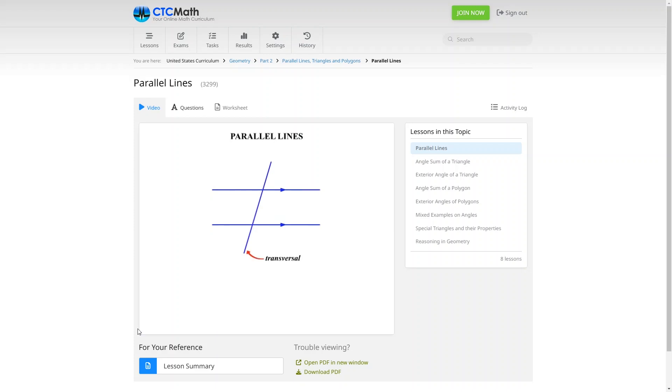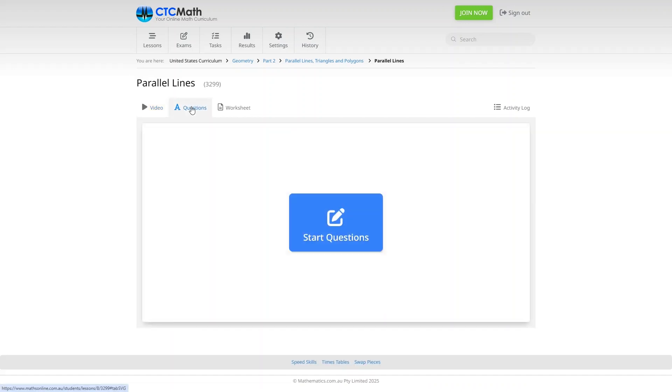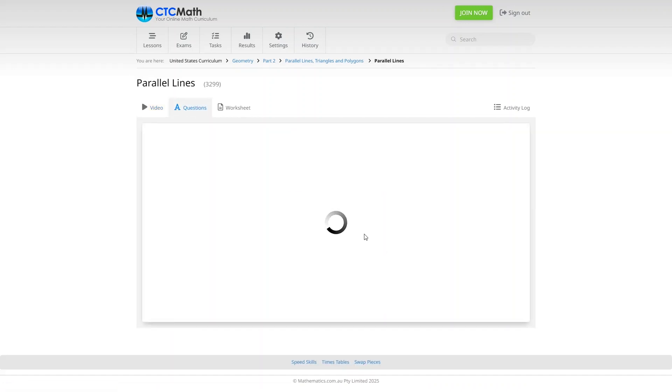The lessons include short videos, practice problems, and PDF worksheets. There are also online exams and the program will keep track of all your grades, which is helpful. This is also another program that works on a mastery system, which I really like. I also like that their free trial lets you test out the first few lessons in any grade level with no time limit, so you'll have the chance to really make sure this is the right math program for you before you purchase it. CTC Math is another program I haven't yet had the chance to make a full review video of, so please let me know if you'd like to see one.